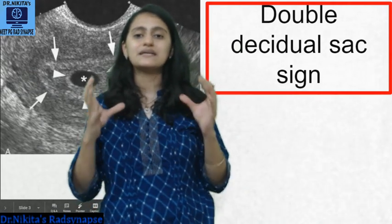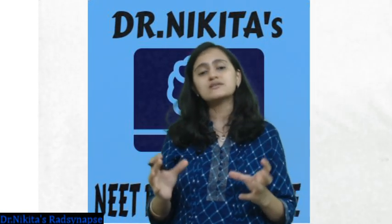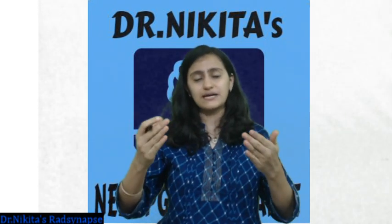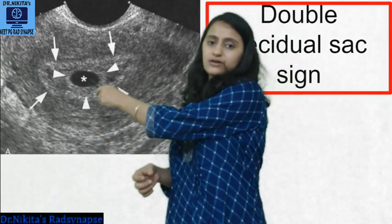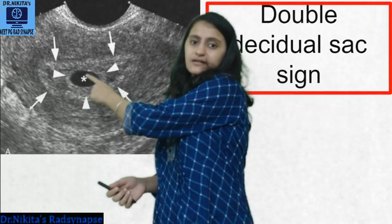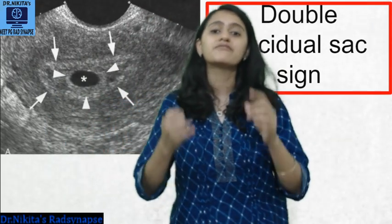The next sign is the double decidual sac sign. Surrounding the gestational sac there is a double decidua — decidua capsularis and decidua parietalis. A mnemonic: parietalis starts with P for peripheral, so it is on the outside; capsularis starts with C which comes before P, so it is inside. Surrounding the sac you have decidua capsularis, then fluid, then decidua parietalis — that is your double decidual sac sign. On ultrasound you can see the fluid-filled gestational sac, arrowheads indicating the decidua capsularis, and the outer ring which is the decidua parietalis.